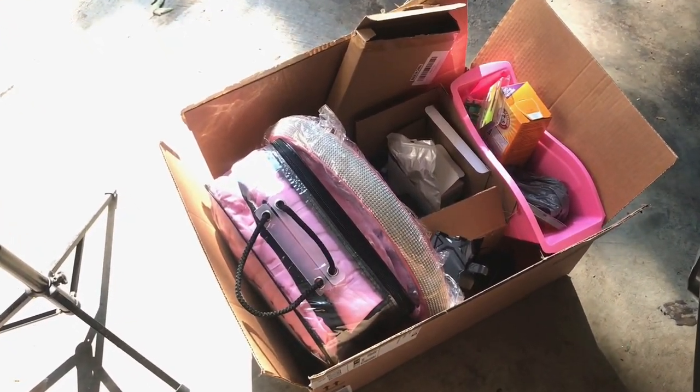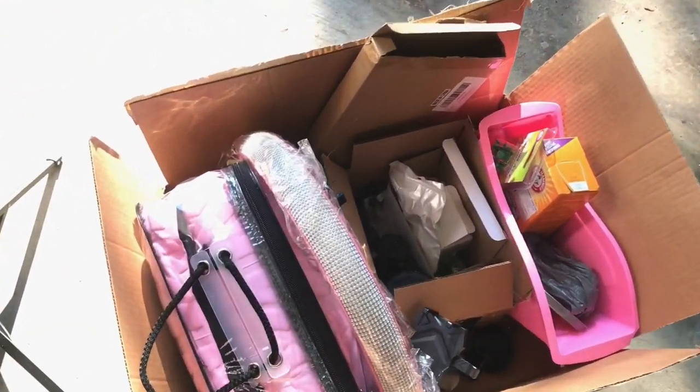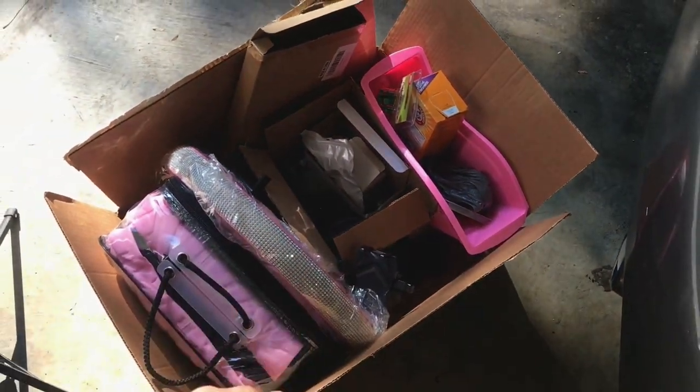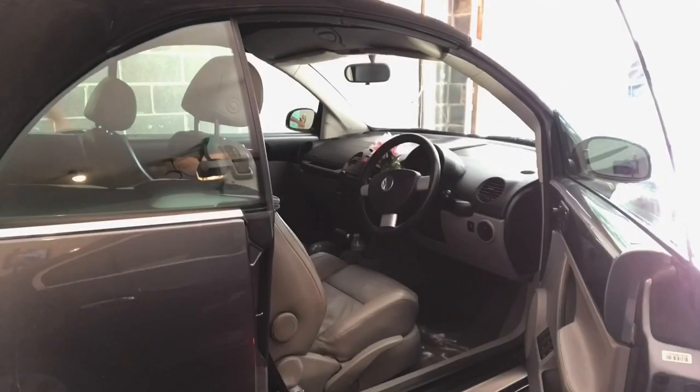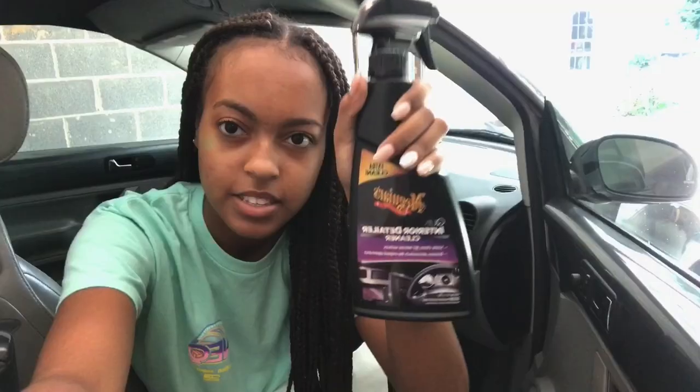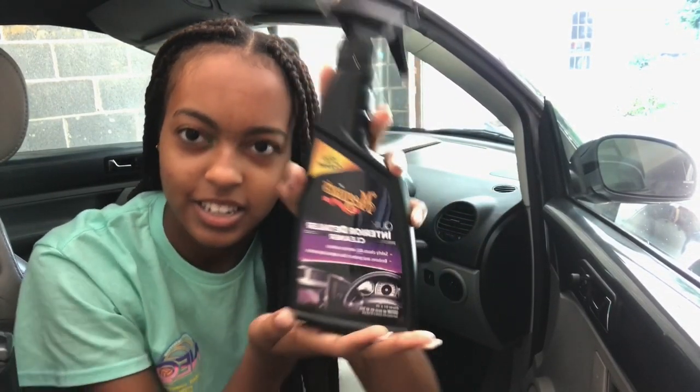I want to start by cleaning it. I got it detailed already but I want to give it one last clean to my standards. I'm using carpet cleaner on the front carpets and letting it sit, then I'll vacuum it out. While that sits, I'm going to use a leather multi-purpose car cleaner to wipe down the dashboard — it's McGuire's Interior Car Detailer.